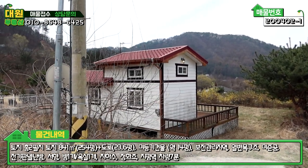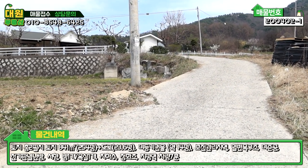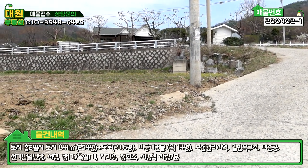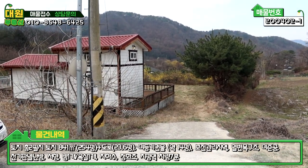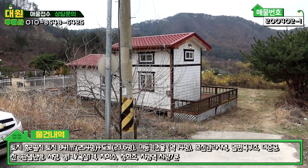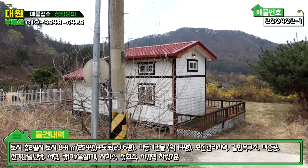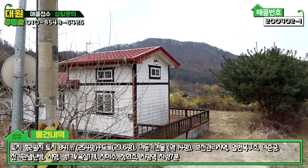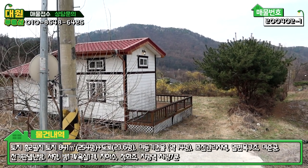이 매물을 간략히 소개해 드리면, 전체 면적 254평 규모이며, 위치적으로 경희중앙선 지평역까지 차량 약 6~7분 거리로 굉장히 가깝습니다.